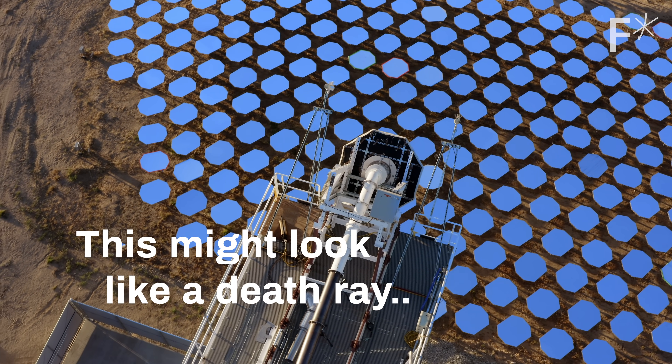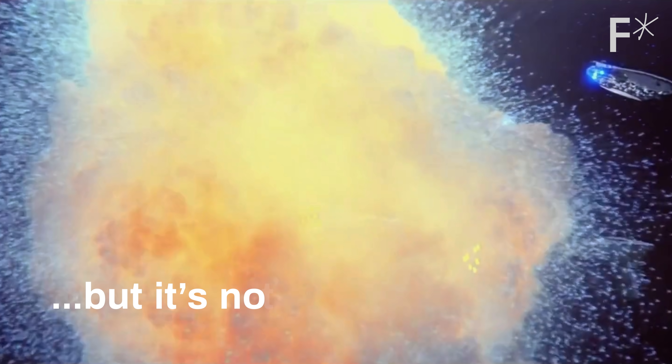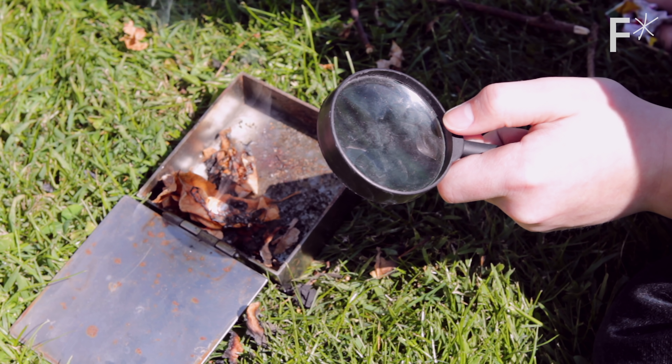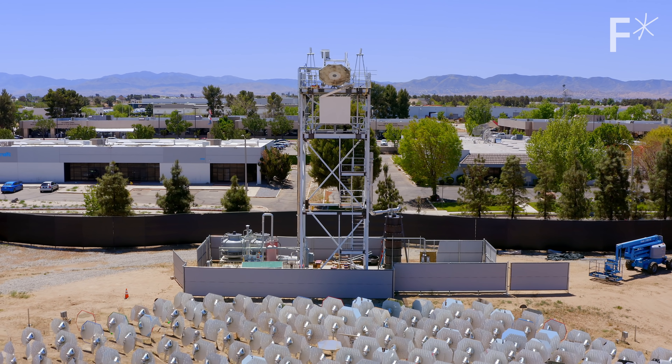This might look like a death ray, but it's not. It's actually one enormous, very accurate magnifying glass. This magnifying glass has a technical name: a sunlight refinery.